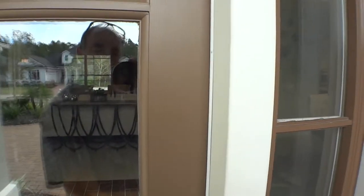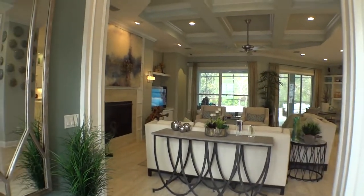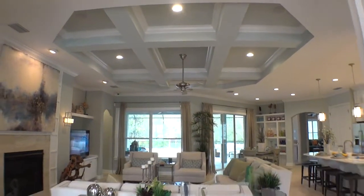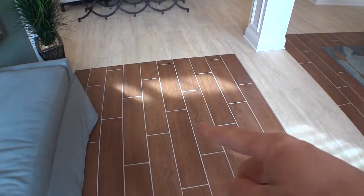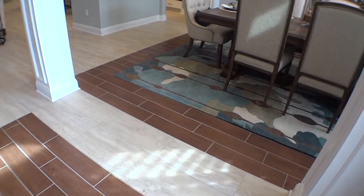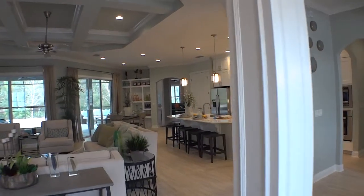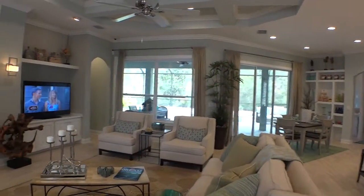Nice entryway with the side lights — you enter into the front foyer area. Some unique things they've done in here: the coffered ceilings are trimmed out with beadboard in the center. It's a tile floor but here you have an entryway of wood tile, and the dining area has the same wood tile, so it's kind of cool how they mix the tile work. A lot of attention to detail.